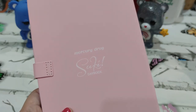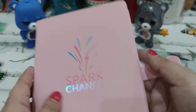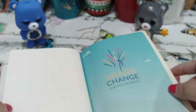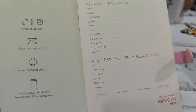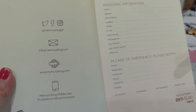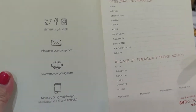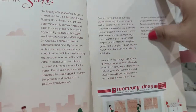Paper-wise it feels pretty thick. Inside you have the standard personal information, in case of emergency section, and I love that they have all of their social media channels, their email address, their website, and they're encouraging you to download the Mercury Drug mobile app — which I will do right after this — and they also have their hotline number.